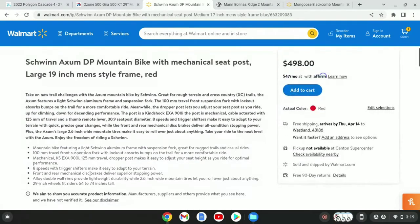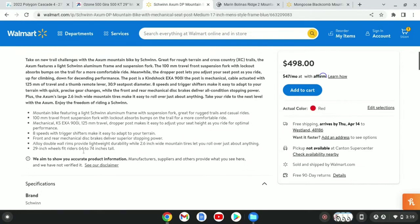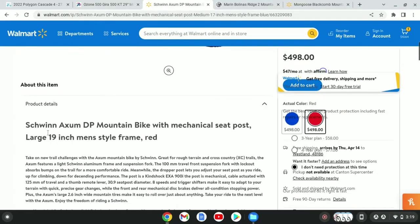This has a 100mm travel front fork. It is a Schwinn brand and has dual preload adjustment. It has a 125mm Exa dropper seat post, and the diameter is 30.9. It has a full 8-speed X drivetrain, and it does have a freehub, not a freewheel. It has double-wall rims with 29x2.6 tires, so they are more of a plus-size tire.